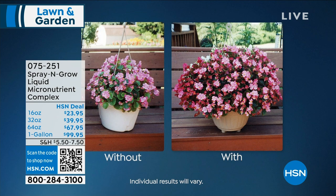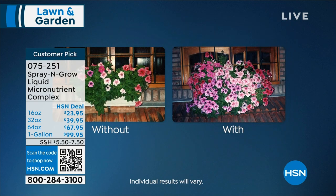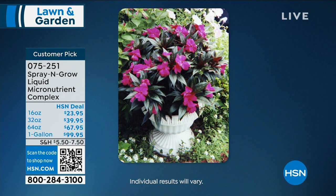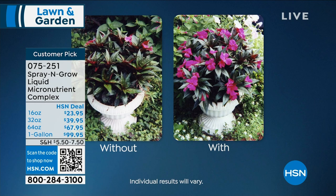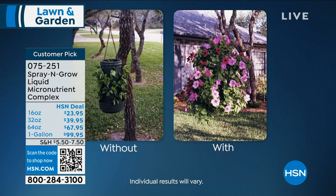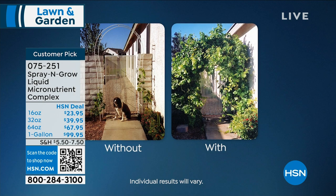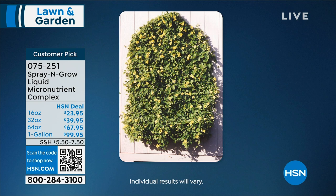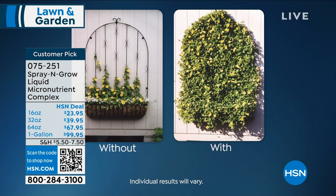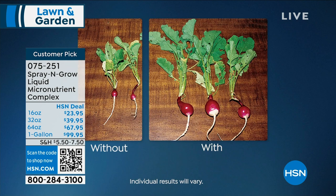Something you may want to consider is Spray and Grow — whether you're getting the plants we're showing you today or you already have some. With and without results are dramatic. What it is, is vitamins for your plants — not a fertilizer. Your plants do need fertilizer but a lot they can get from the ground. Bill Muscoff, both a chemist and a gardener, realized that 17 naturally occurring micronutrients, when sprayed right on the plants once every two weeks, are scientifically proven to give you more, bigger and better results.